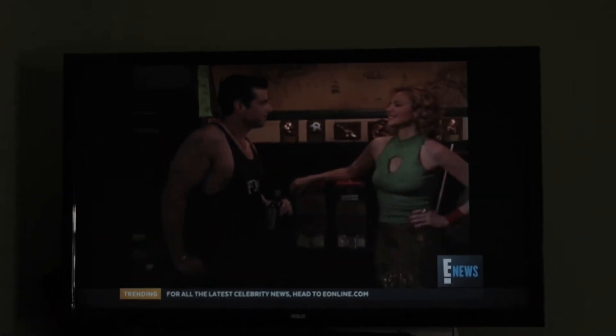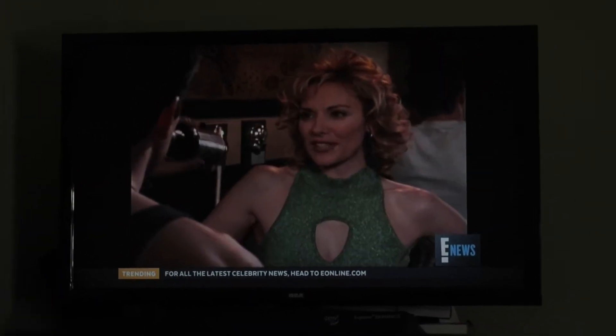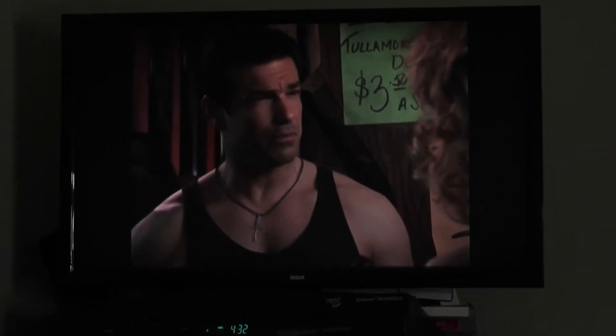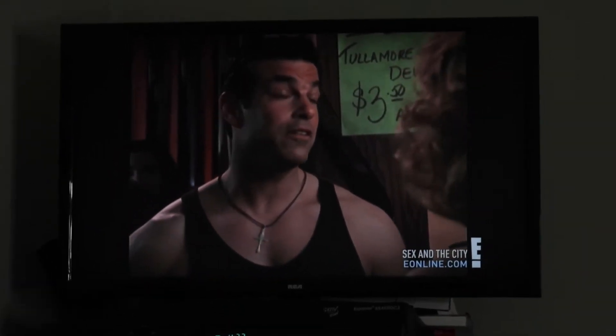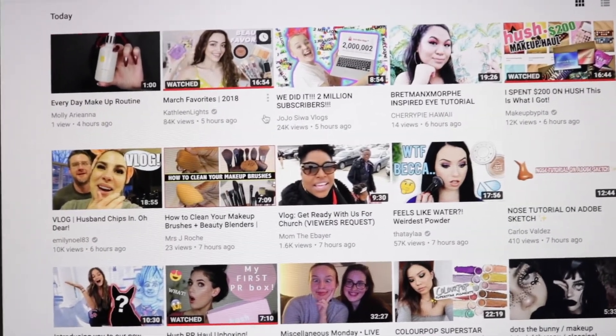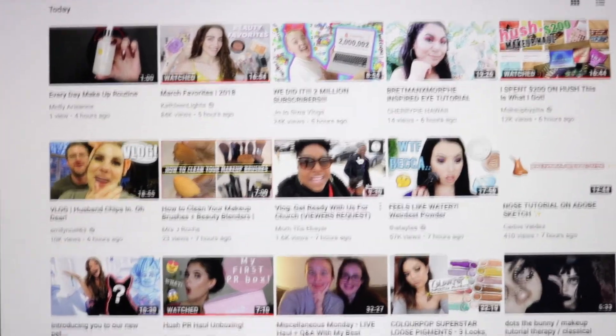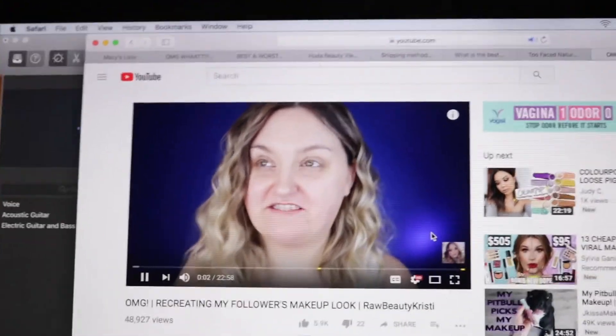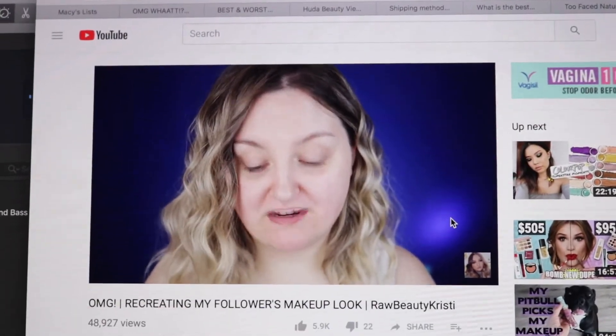In bed, I always watch Sex and the City at night. I have seen this so many times but I just love watching it. After I get my fill of Sex and the City, I'm always on YouTube watching and re-watching videos. I'm super into Raw Beauty Christie, Kathleen Lights, and Nicole Cutler at the moment.